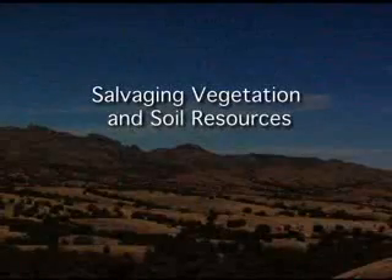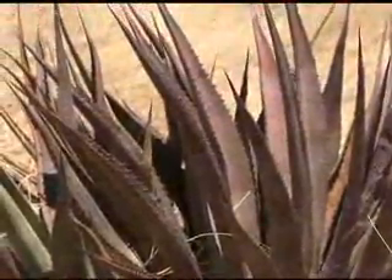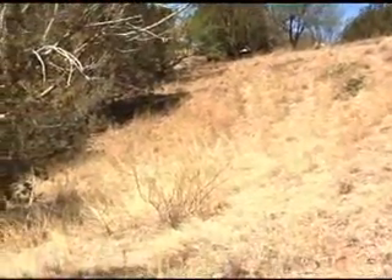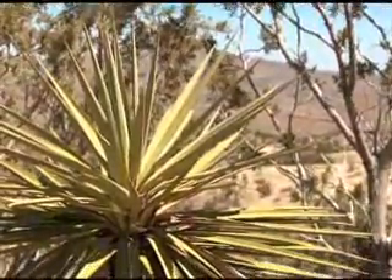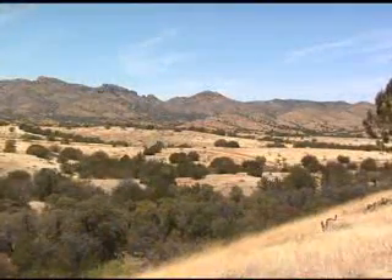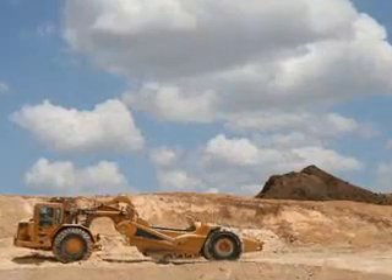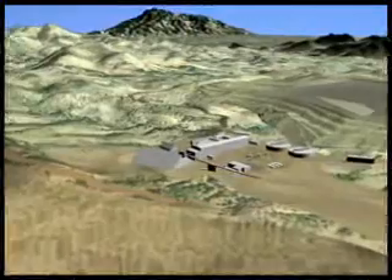Salvaging vegetation and soil resources: the existing desert shrubs and foliage, wherever possible, will be left intact to decrease runoff and sediment loads. Where practicable, facilities will be constructed to avoid sensitive vegetation areas. Salvage and transplant may be considered if avoidance is not possible. Where practicable, soil resources will be placed directly on the outer slopes and will be used for the reclamation of the plant site at closure.